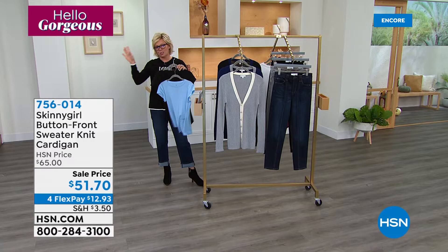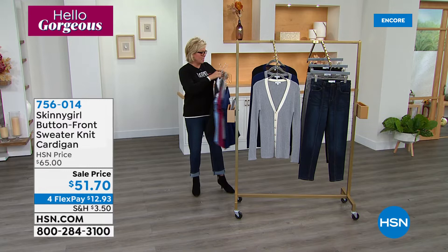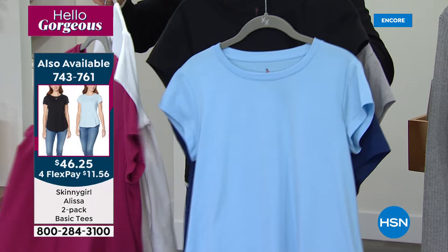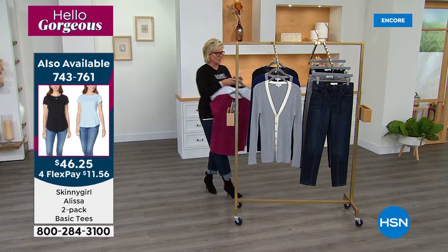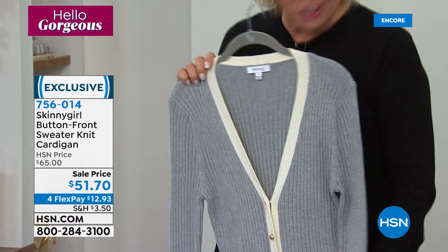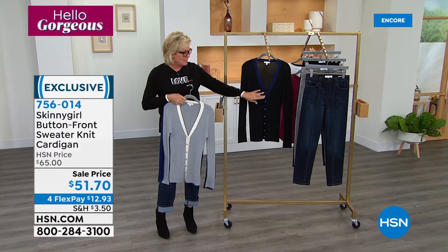Only a couple of things to share with you. We have some of Bethany's base tees — customer favorites — available in stock as a two pack. We have them in gray and blue, berry and white, and black with blue. Item 743761. That's like a little more than $20 a tee, and they go perfectly with everything, especially a really classic cardigan. This is that classic button-front sweater knit — three beautiful colors: gray with white ribbing, sapphire blue with gray ribbing, and black with sapphire blue. Look at these buttons all the way down.